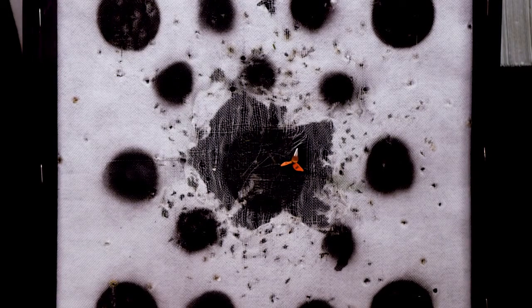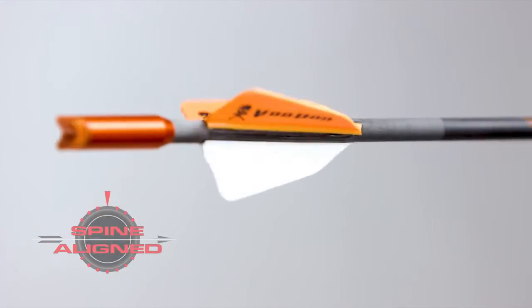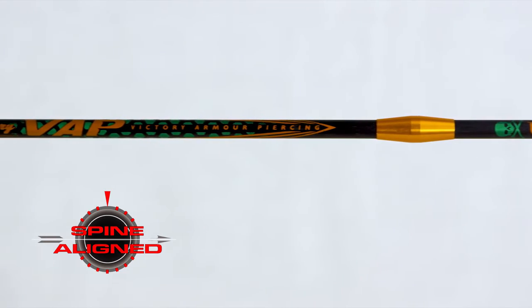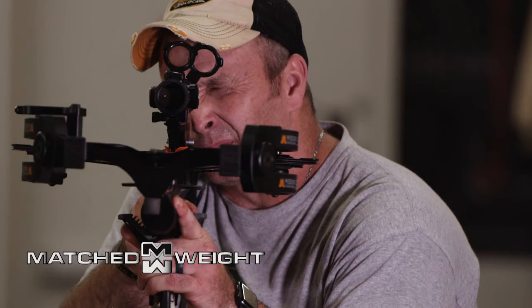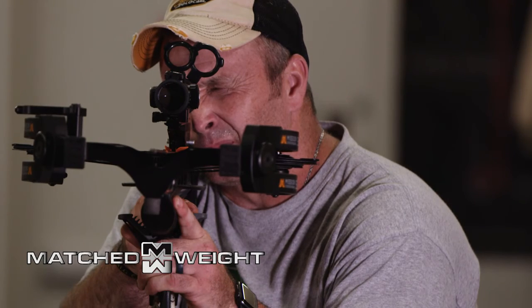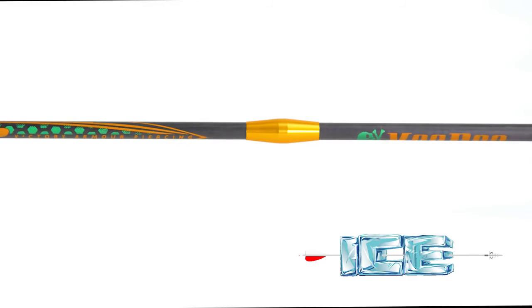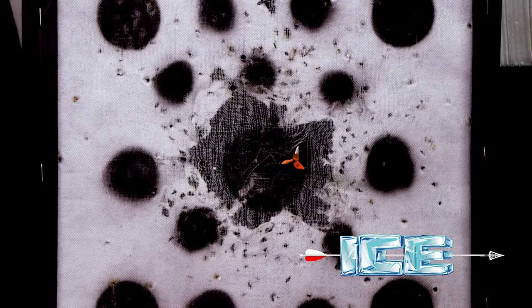Unleash some Voodoo magic of your own with this unstoppable tool. Every arrow digitally spine-aligned for increased accuracy and shot-to-shot consistency. Each dozen weight matched to plus-minus .5 grains for precise shot consistency and tighter grouping. Advanced nano-ceramic arrow coating improves penetration and allows for easy removal from targets.